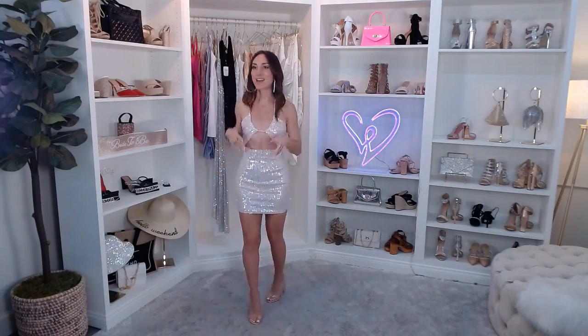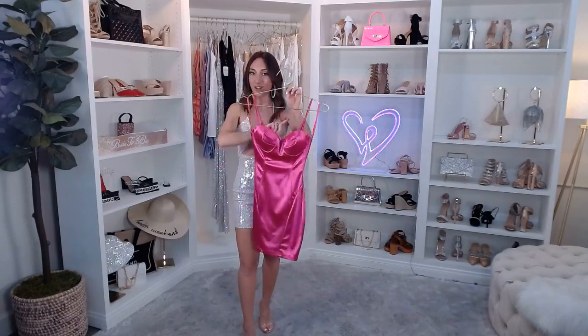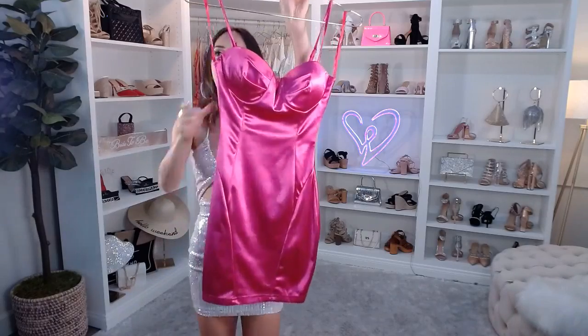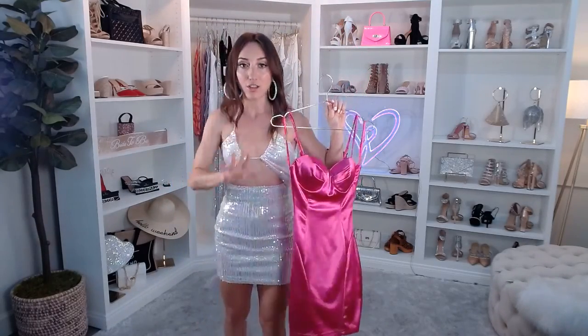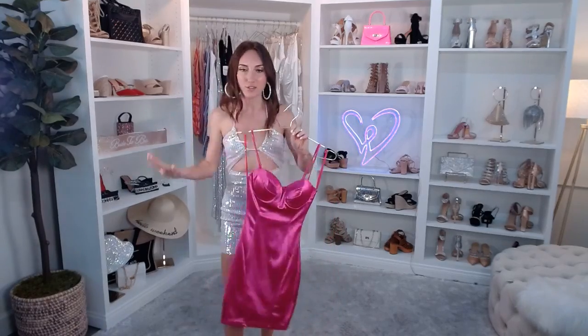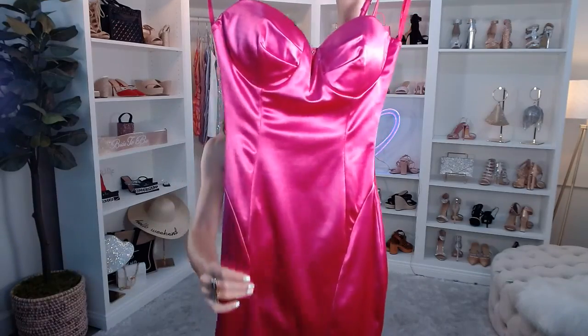Now we're going to get started with some dressy dresses. I love getting all dressed up — a lot of glitz, a lot of glam. But in today's show we're also going to be talking about really fun summery bold colors for your bachelorette. This dress is absolutely everything, you guys — it's called the Night Out Vibes Bodycon Mini Dress. It comes in fuchsia and I tried it on, and you need this dress — whether it's your bachelorette, birthday, or a date night.